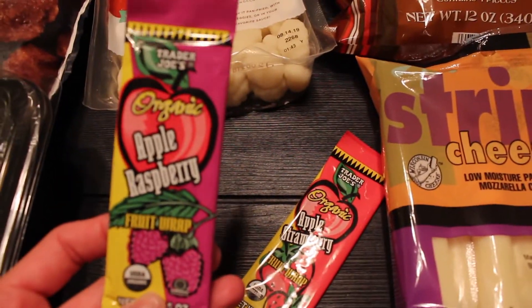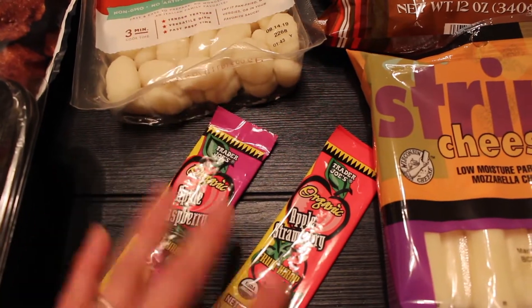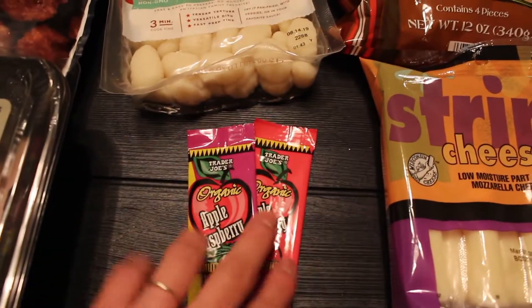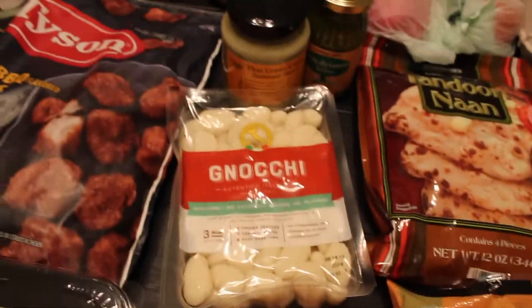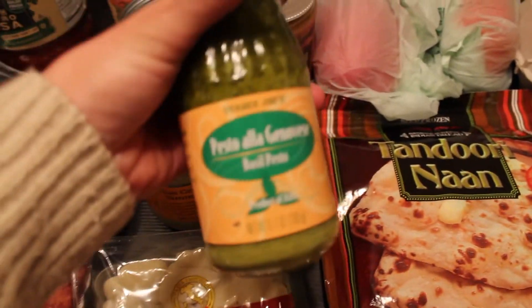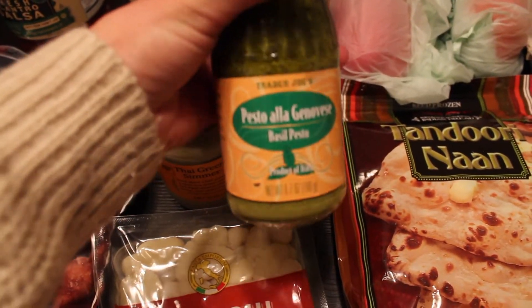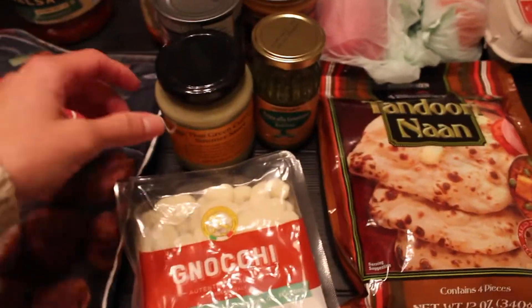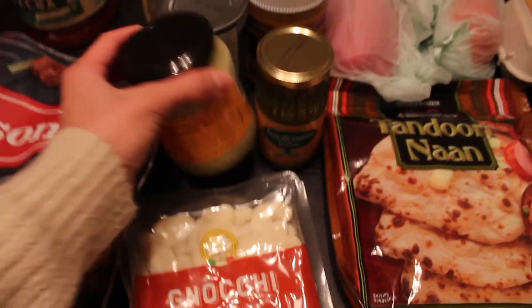We got some little goodies for Ezra - just some fruit strips, apple raspberry and apple strawberry. We only got two because they're like real treats for him; we don't give him those all the time. We got some gnocchi that we are going to prepare with this basil pesto, which I have never tried before. Anthony really likes pesto - I'm kind of whatever about it, but we'll see how that goes.